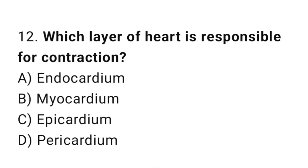Q12: Which layer of the heart is responsible for contraction? The right answer is B, myocardium.